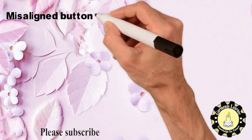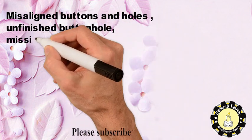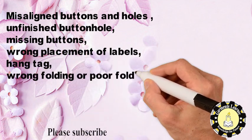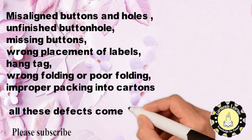Finishing section defects include misaligned buttons and holes, unfinished buttonholes, missing buttons, wrong placement of labels, hang tags, wrong folding or poor folding, and improper packing into cartons. All these defects come from the finishing section.